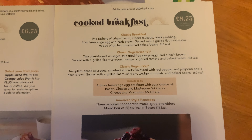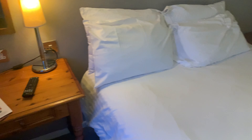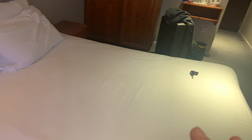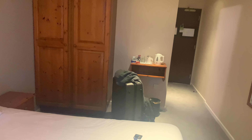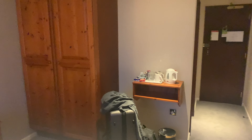I booked this through Booking.com, and I actually got a double room cheaper than the price listed for a single room. But if you go on their website directly, you can book through there and it can work out cheaper as well.